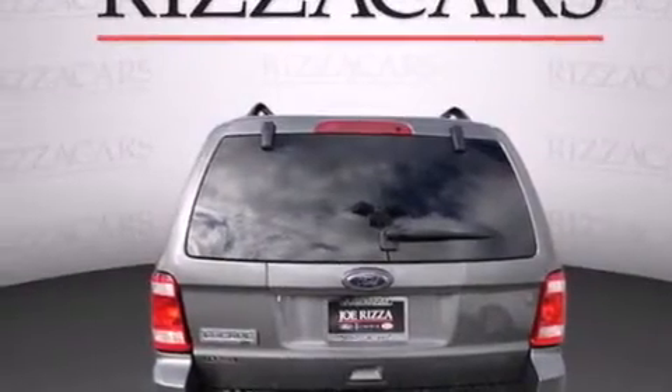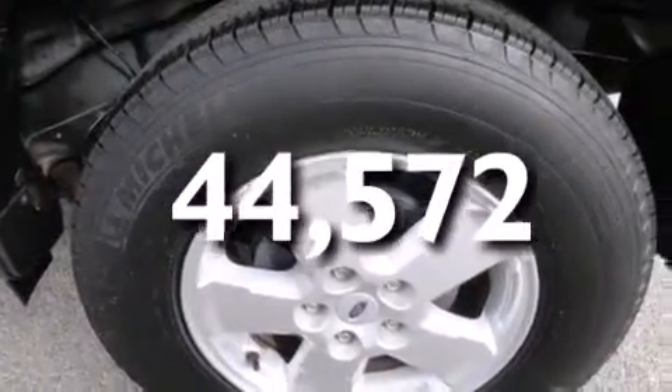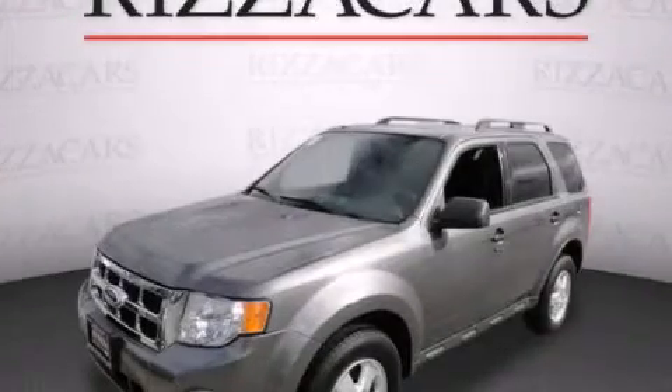A keyless entry system. And this vehicle has fewer than 45,000 miles on the odometer. Call or visit us right now and arrange your test drive today.